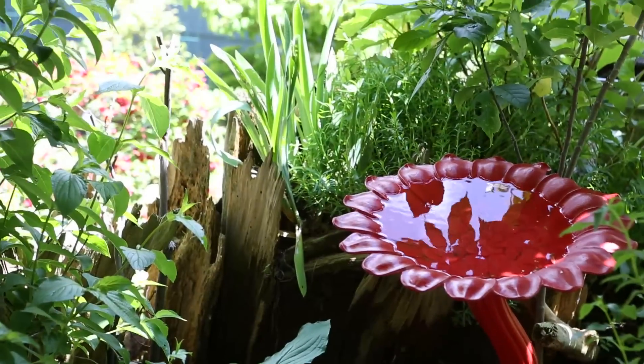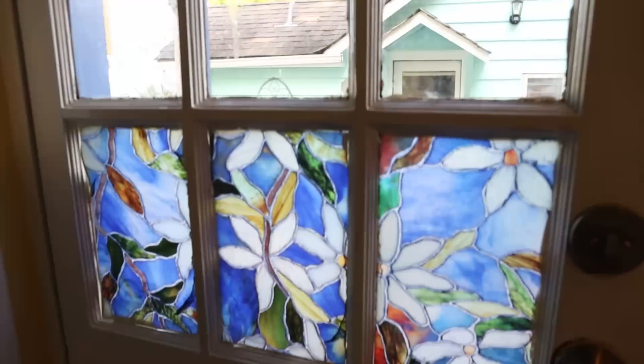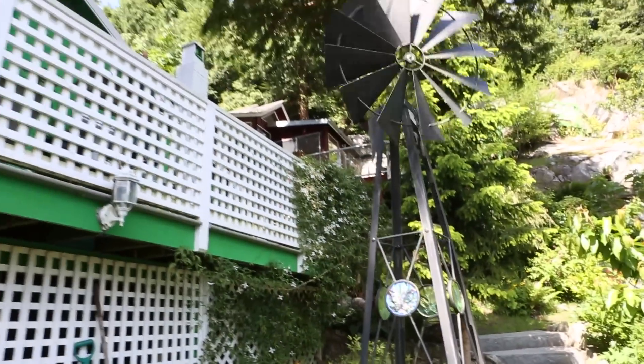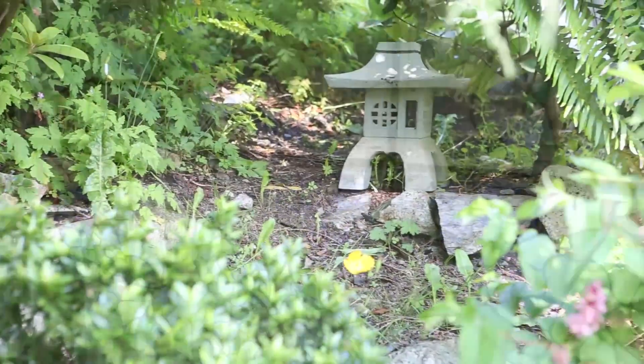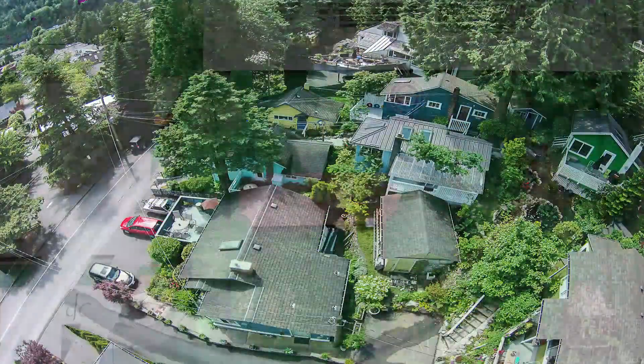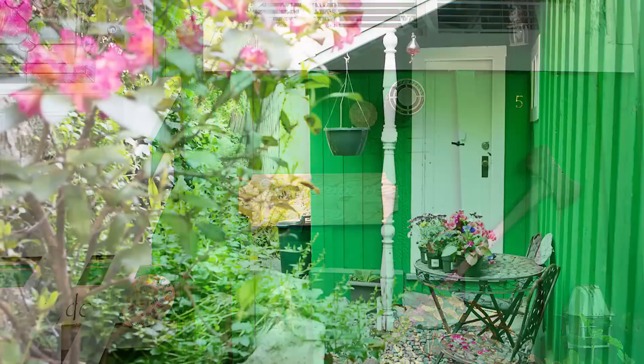Stepping onto the property is like stepping into a storybook village. A granite stairway leads you up from the street into the peaceful surroundings of gardens that have been lovingly planned and realized, and past the quaint front doors of the cottages named Alder, Cedar, Maple and Hemlock. A little farther up the path you'll find the Rockaway Cottage, and at the top sits Mountain View Cottage.